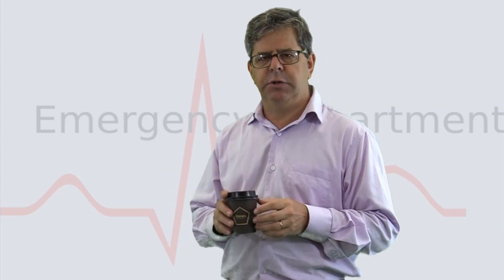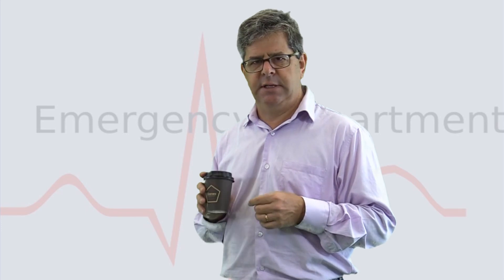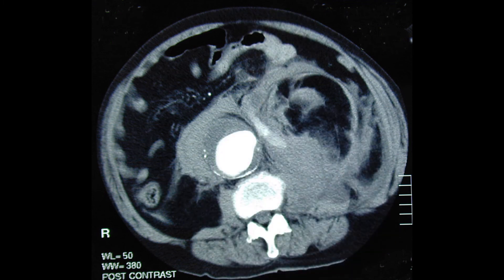A 62-year-old man presents with abdominal pain and lightheadedness. They decide to do a CT scan rather than the more useful bedside ultrasound. Could you tell me two very important things that you can see on this CT scan for two points? You can see the aortic aneurysm with contrast inside it and thrombus. For the second point, notice that unfortunately it has ruptured.